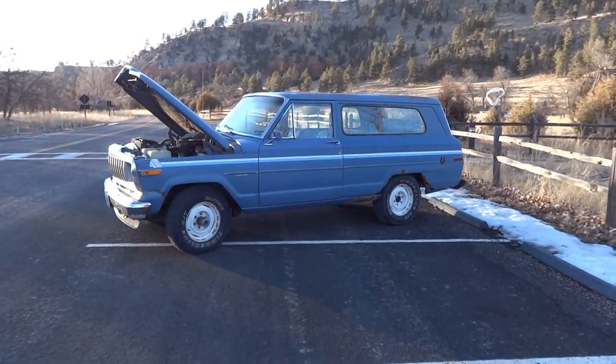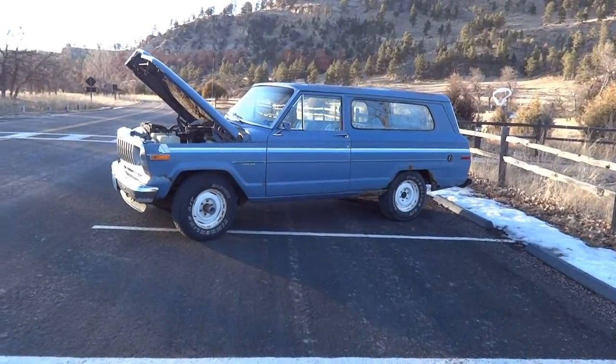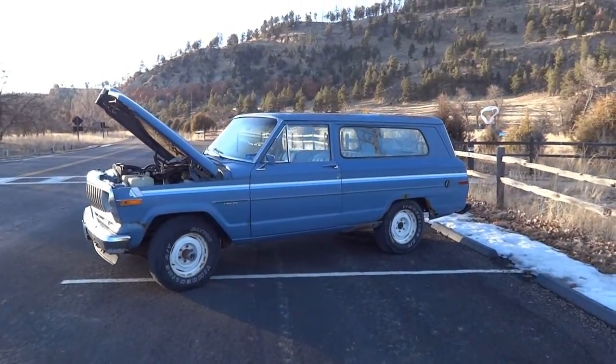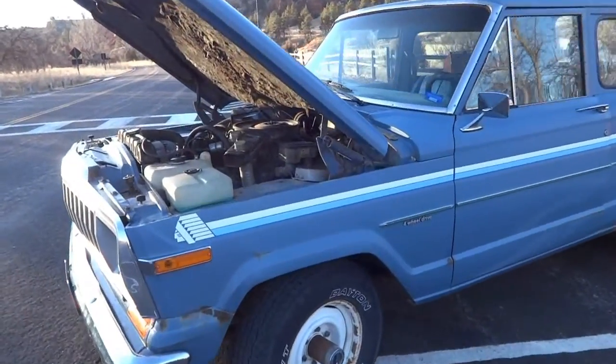A fouled spark plug isn't the only reason for a misfire, but it was in this particular case. I'll leave diagnosis up to you if you're dealing with your own vehicle, but this video is mainly to show you what a misfire sounds like if you're not sure. Stay tuned and we'll have some footage for you.